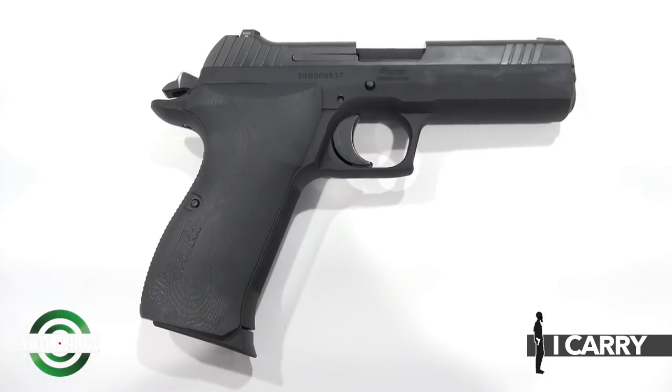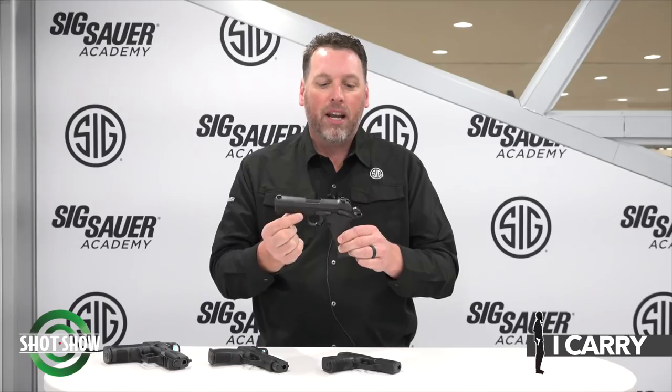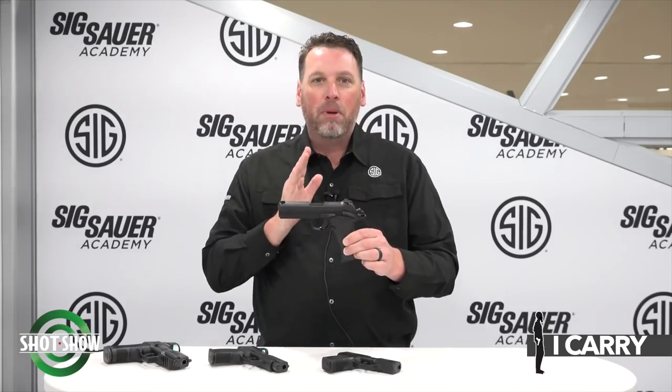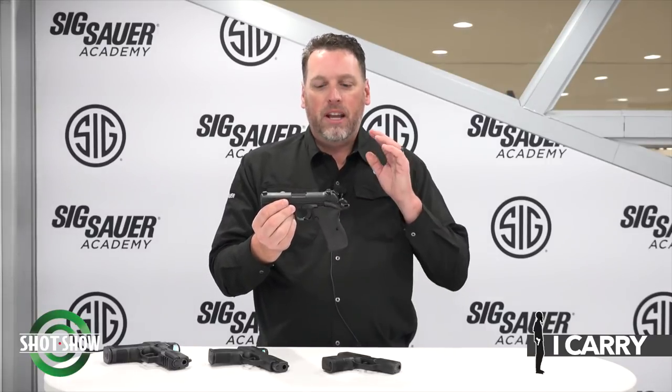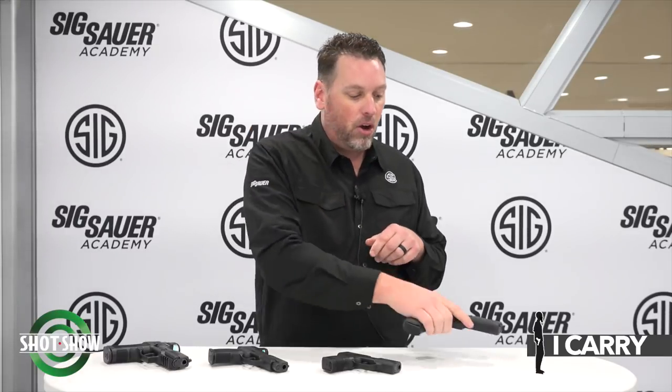Our coup de grâce, the first time it's ever been seen — the most requested gun we've probably ever had — is the P210 Carry. When the P210 Target came out, everyone wanted a carry version, and here it is: an aluminum-framed, night-sighted, 4-inch barreled P210 Carry pistol with G10 grips. It's incredibly accurate and has all the things you love about the P210 in a carry package. Visit SigSauer.com and subscribe to our YouTube channel for all our latest videos.